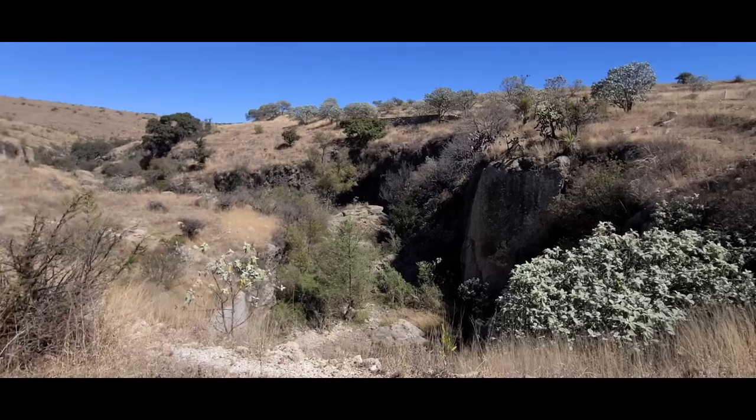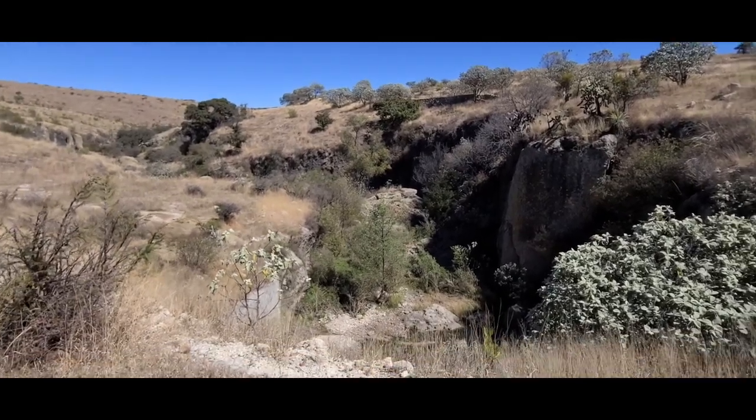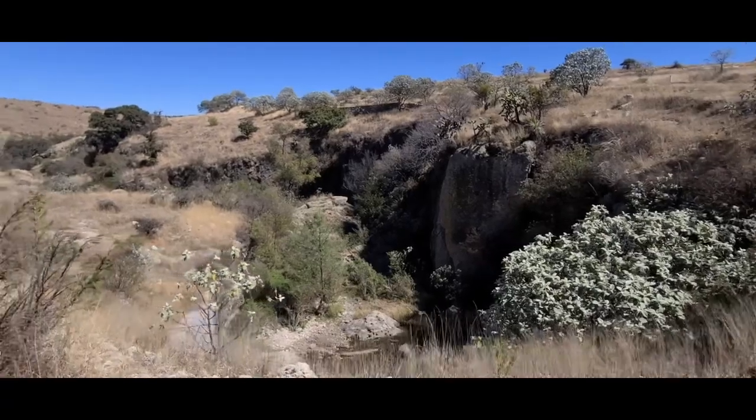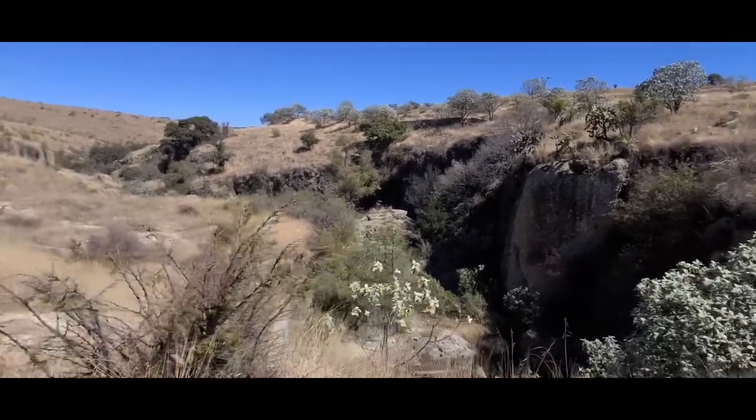This is the Cañada de la Virgen, or the Canyon of the Virgin. Somewhere in there was discovered a stone that, when cracked open, contained the image of the Virgin Mary, which is now in a church nearby.